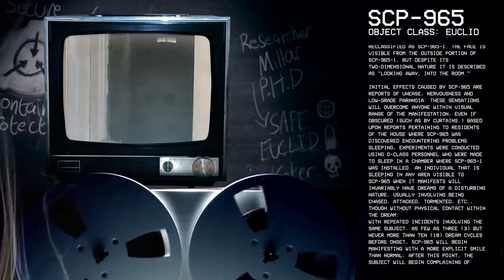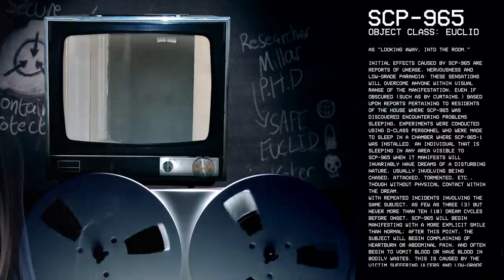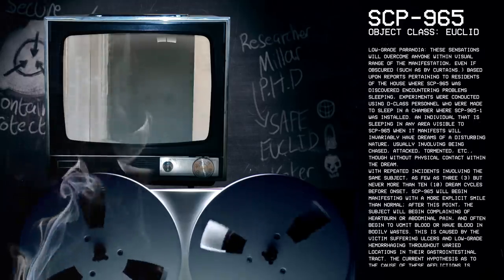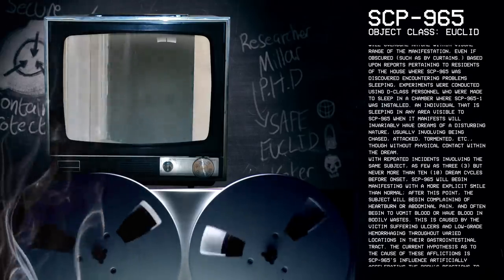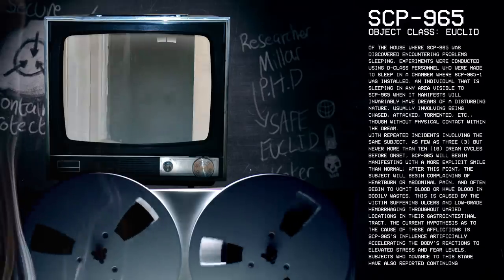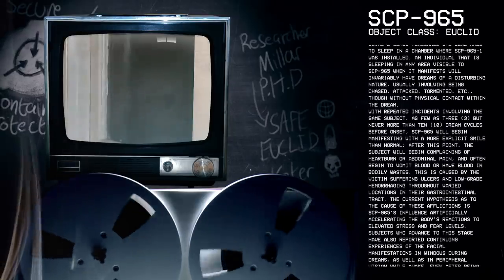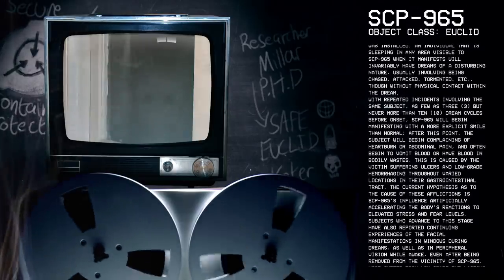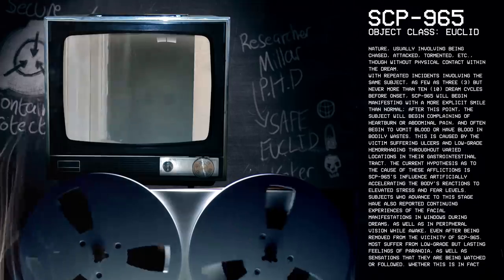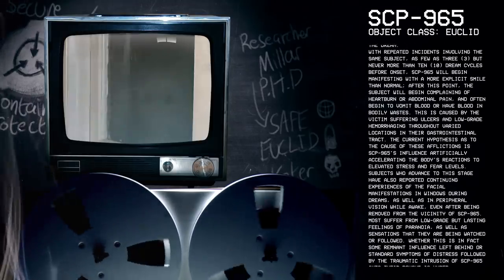Initial effects caused by SCP-965 are reports of unease, nervousness, and low-grade paranoia. These sensations will overcome anyone within visual range of the manifestation, even if obscured, such as by curtains. Based upon reports from residents of the house where SCP-965 was discovered, experiments were conducted using D-Class personnel, who were made to sleep in a chamber where SCP-965-1 was installed. An individual that is sleeping in any area visible to SCP-965 when it manifests will invariably have dreams of a disturbing nature, usually involving being chased, attacked, tormented, etc., though without physical contact within the dream. With repeated incidents involving the same subject — as few as three, but never more than ten dream cycles before onset — SCP-965 will begin manifesting with a more explicit smile than normal.